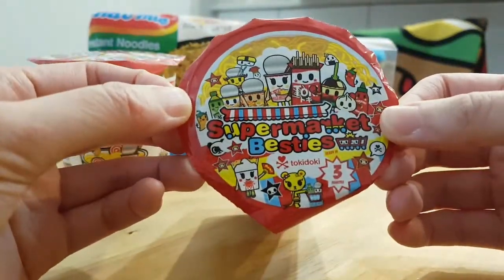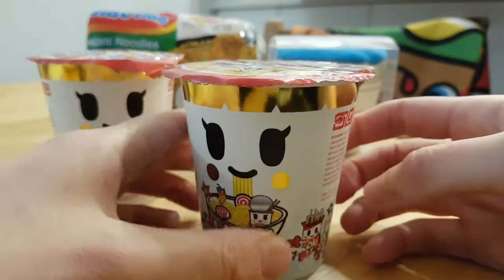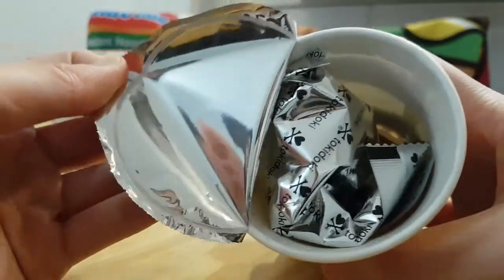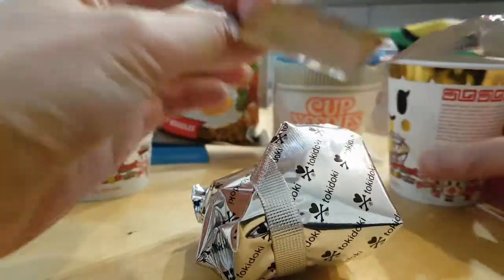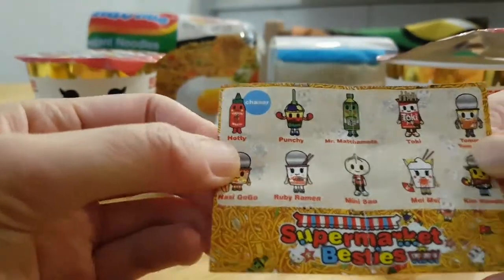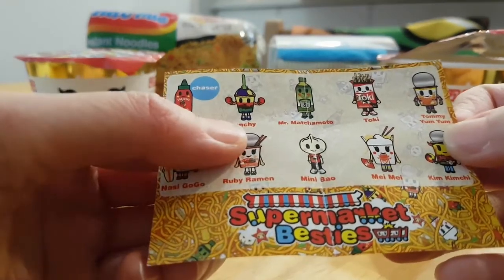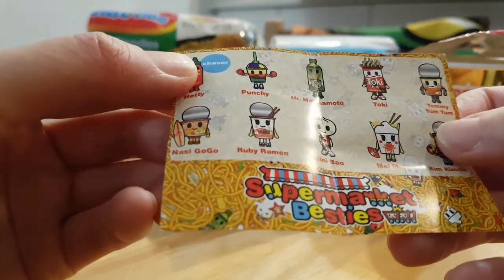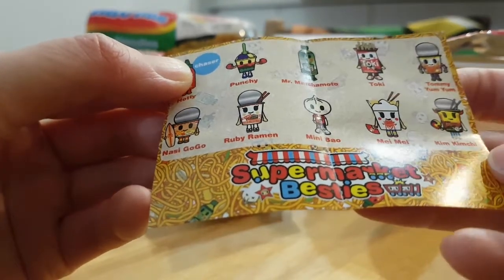Here's the top of the package — Supermarket Besties. It's basically shaped like an instant noodle cup, so I'm just going to peel off the top. You get a sealed packet inside and surprisingly a checklist. The chaser is Hottie, the sriracha sauce. Other figures include Punchy, Mr. Machamoto, Toki, Tommy Yum Yum, Nasty GoGo, Ruby Ramen, Mini Bao, Mei Mei, and Kim Kimchi.